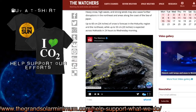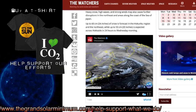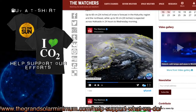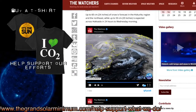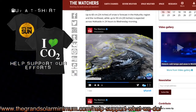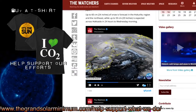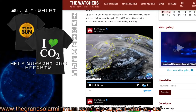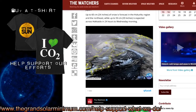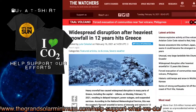Japan, Turkey, Europe, Ireland, Moscow — all experiencing multi-day cold events. Here in the United States, we're about halfway through the winter storm event across Texas, the Midwest, and into the northeast. Widespread disruption occurred after the heaviest snowfall in 12 years hit Greece, including the capital Athens, resulting in delayed transport, power outages, and suspended services.